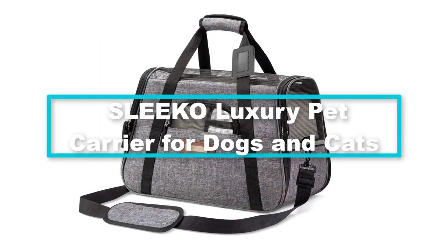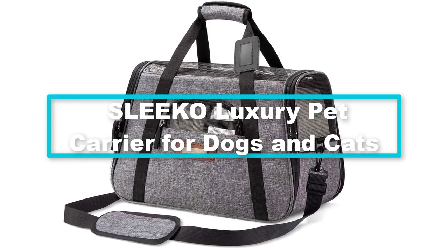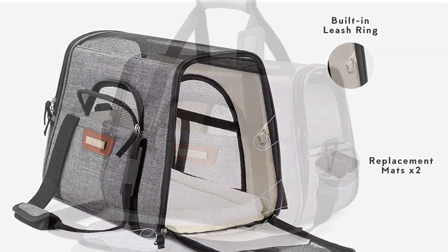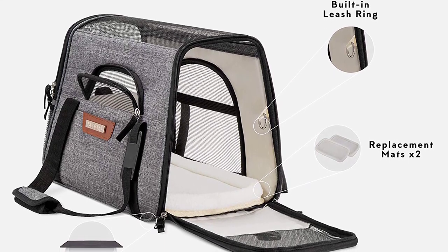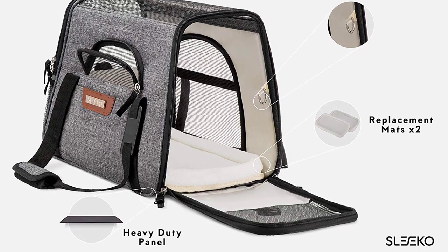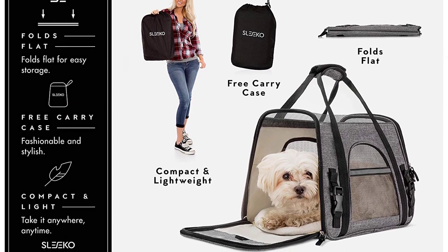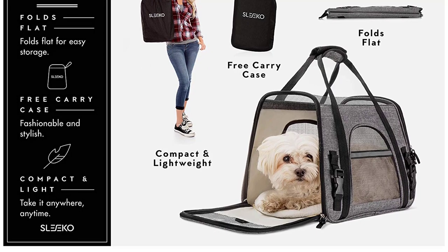At number 3, we have the Sleko luxury pet carrier for dogs and cats. Buying an FAA approved dog carrier backpack for hiking is a good idea, and this one fits under airplane seats of JetBlue, American Airlines, Delta, and any other major airline. The backpack measures 17.5 inches long by 10 inches wide by 11.9 inches high.